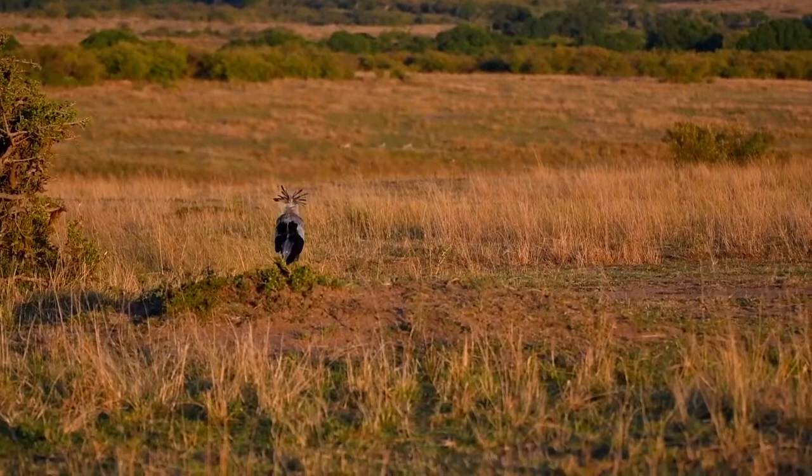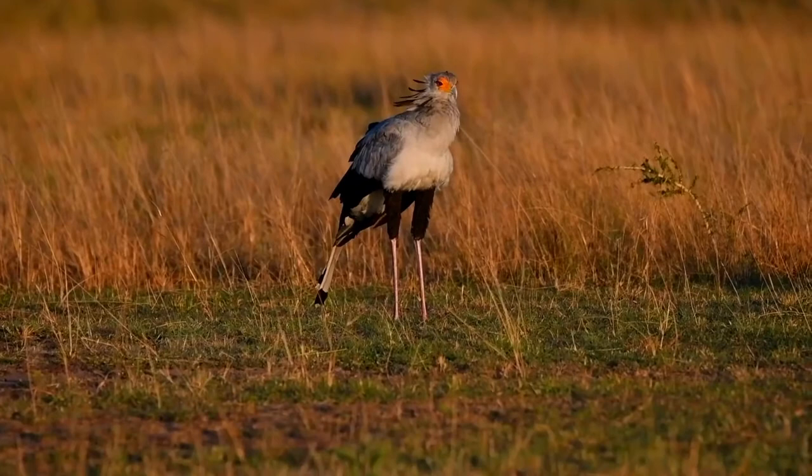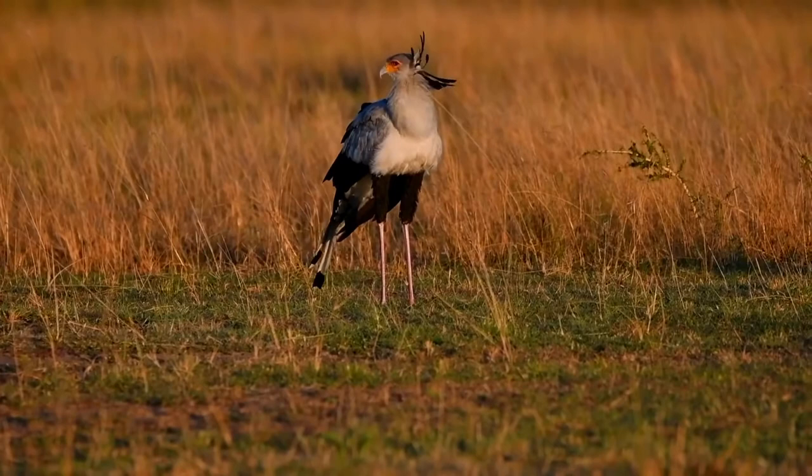During flight, two elongated central feathers of the tail extend beyond the feet, and the neck stretches out like a stork. The plumage of the crown, upper parts, and lesser and median wing covers is blue-gray, and the underparts and underwing covers are lighter gray to gray-white.